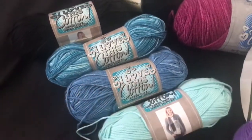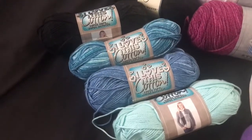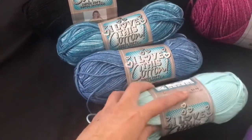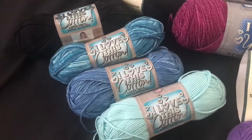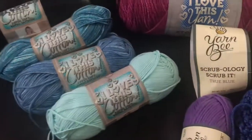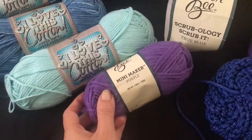Blues and purples are my favorites, and I really wanted to get more cotton, but even with 30% off — I can't remember exactly how much it was — I was just trying to keep my spending on the low side, otherwise I would have bought so much more cotton. But for now, that's what I got. And then I also got the mini makers.